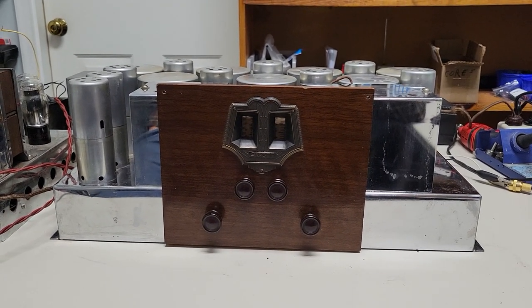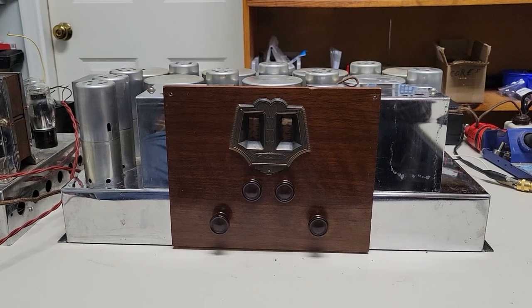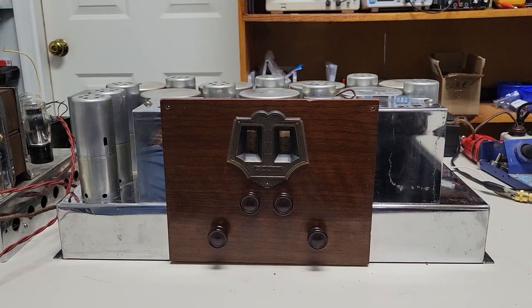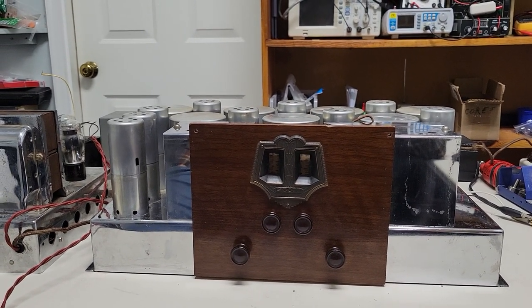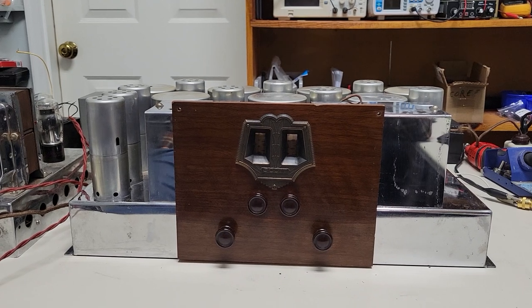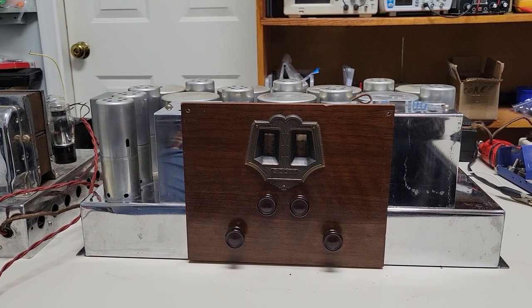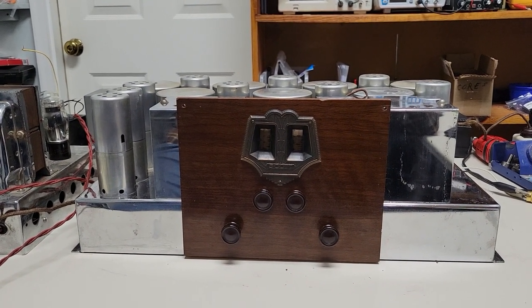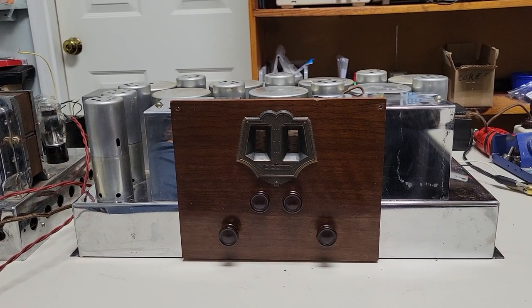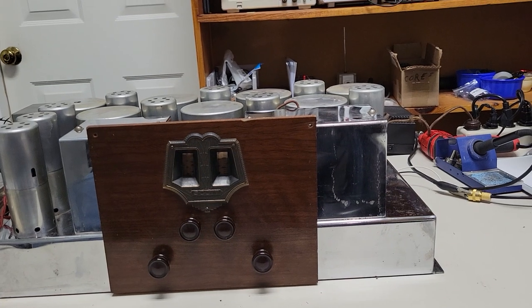In 1931, superheterodyne was a big thing. They started making superheterdynes in 1924, and RCA ended up with a patent — if you wanted to manufacture radios with a superheterodyne circuit, you had to pay royalties to RCA. The same thing goes for AVC, automatic volume control; the patent was owned by another company, Philco had it for a while. So it was expensive to get into the radio manufacturing business.